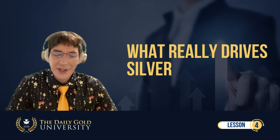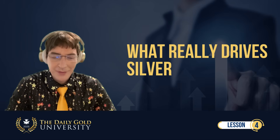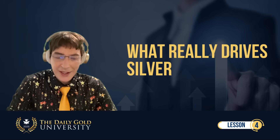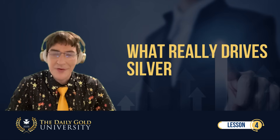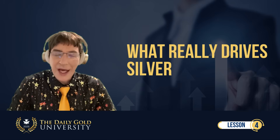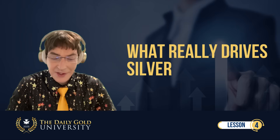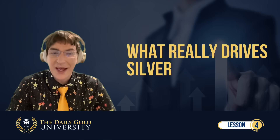Silver has long been considered the poor man's gold or gold's little brother because historically it was money, but much less valuable than gold. According to Wikipedia, silver was far more common than gold as the monetary standard from 3000 BC until the late 19th century. The United States mandated a silver standard with the Mint and Coinage Act of 1792 and a value of silver of roughly 15 times that of gold.